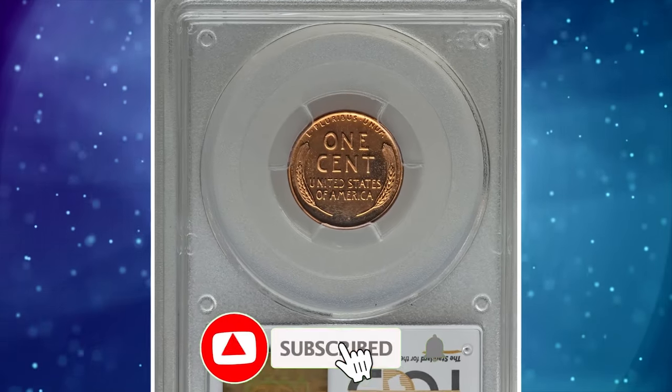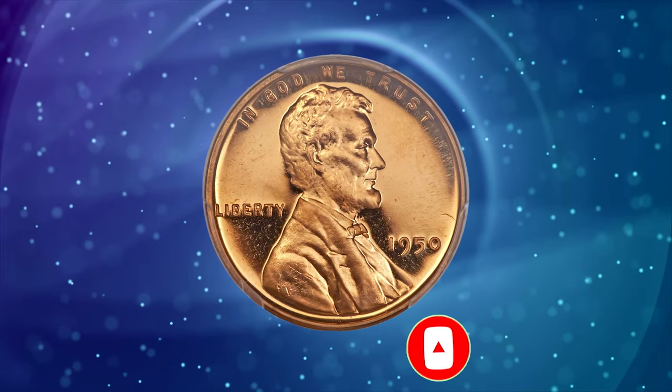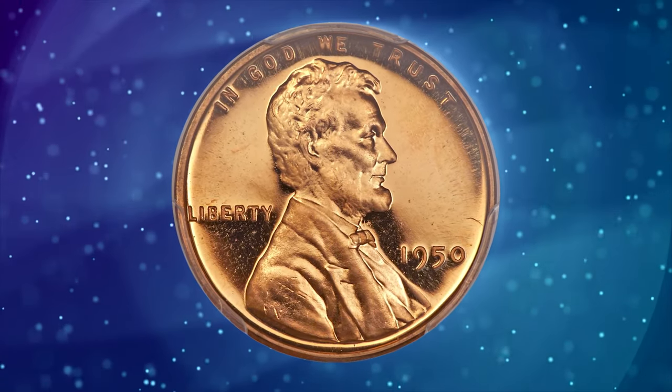That wraps up this episode. Thanks for watching. Stay tuned for more exciting content, and don't forget to subscribe to our channel to unlock more valuable insights.